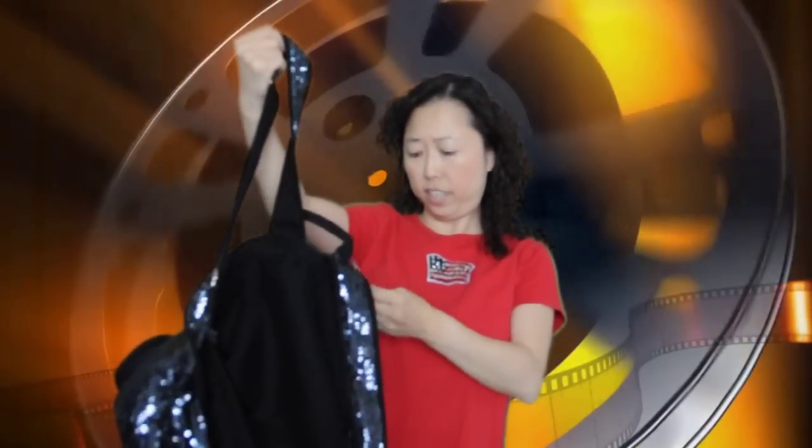So cute, right? It is very cute and it is, how much is it?